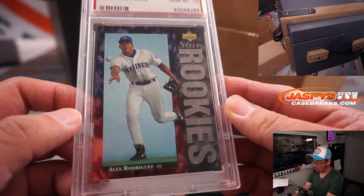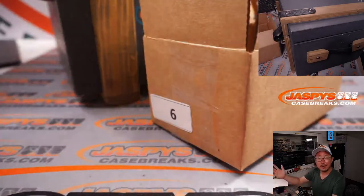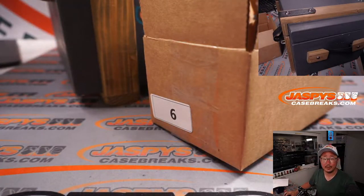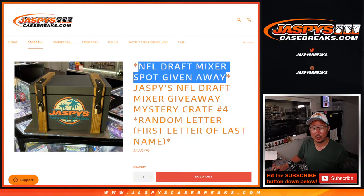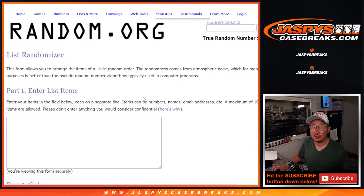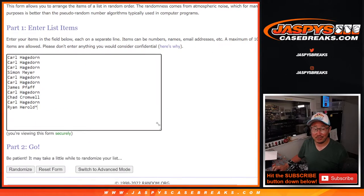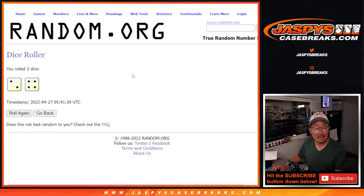Chad with the letter R for Rodriguez. And there you go, boys and girls — very nice, some nice hits there. Now let's see who's going to win that NFL Draft Mixer spot. Let's gather everybody's names. New dice, new list, and just the name on top gets that spot. Name on top after six — six, two and a four, six times. Good luck.